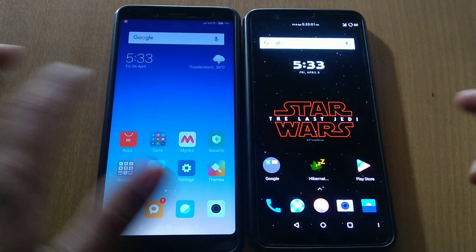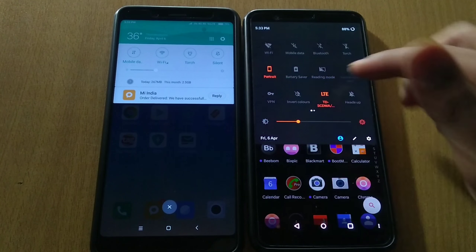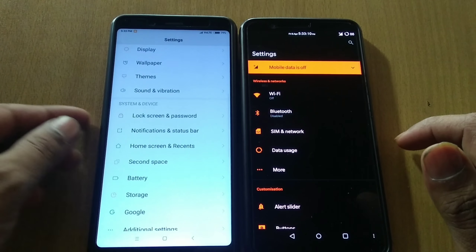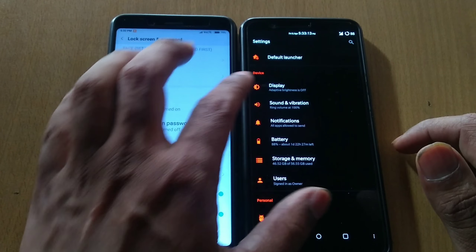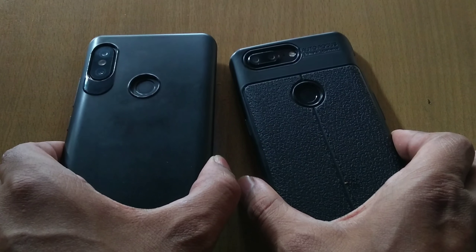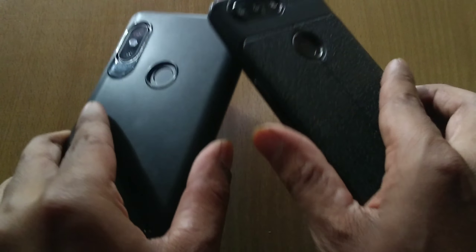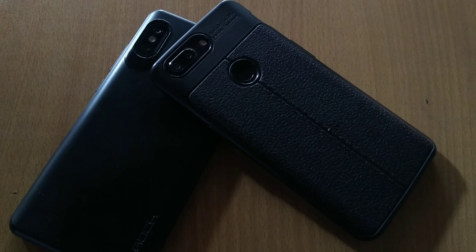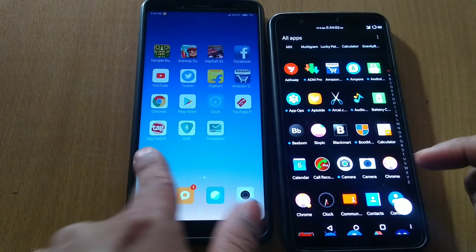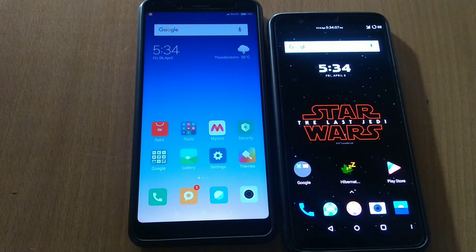The newly-launched Redmi Note 5 Pro has the face unlock feature like the OnePlus 5T. Both devices use the front camera for unlocking in their face unlock feature. You might think why I am comparing the Redmi Note 5 Pro with the flagship OnePlus 5T, as there is a significant difference in the price range of both devices. I know this already, but I still want to compare both devices to check the accuracy and speed of the Redmi Note 5 Pro's face unlock against the OnePlus 5T. So let's get right into it.